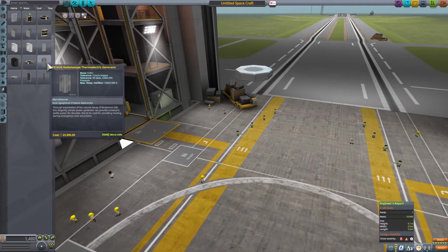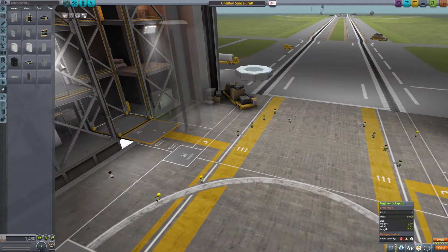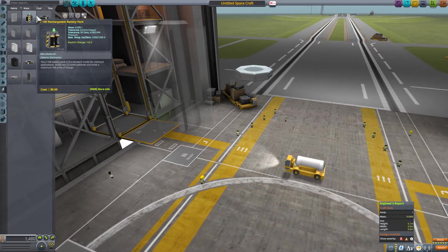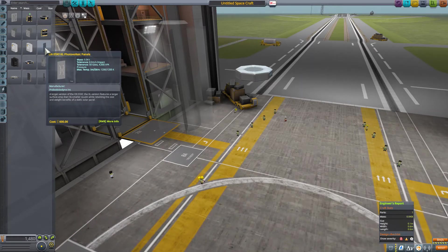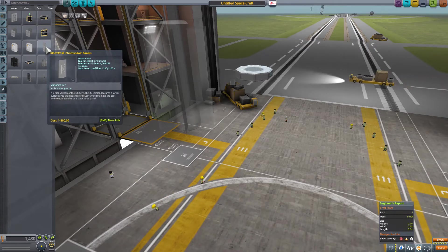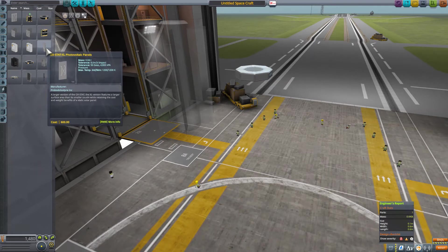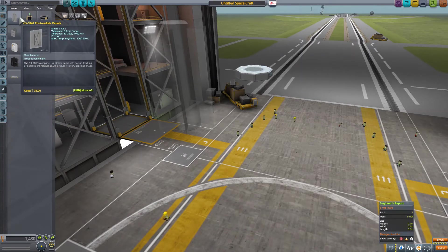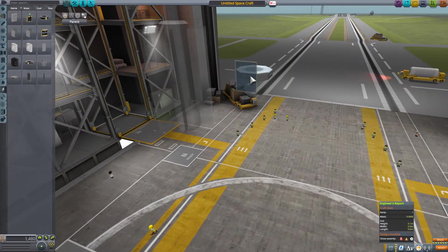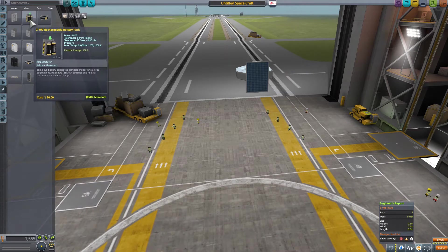Five units of charge is not going to be enough, so I need to figure out how I want to power this thing. An RTG gives me 0.08 tons compared to a rechargeable battery which is 0.05 — much lighter — but I'll also need photovoltaic panels to keep it charged: 0.08 and 0.04. So two of the photovoltaic panels... actually the lighter ones are 0.005 tons each. Technically four of these plus the battery is going to be lighter than an RTG, so let's go that route.